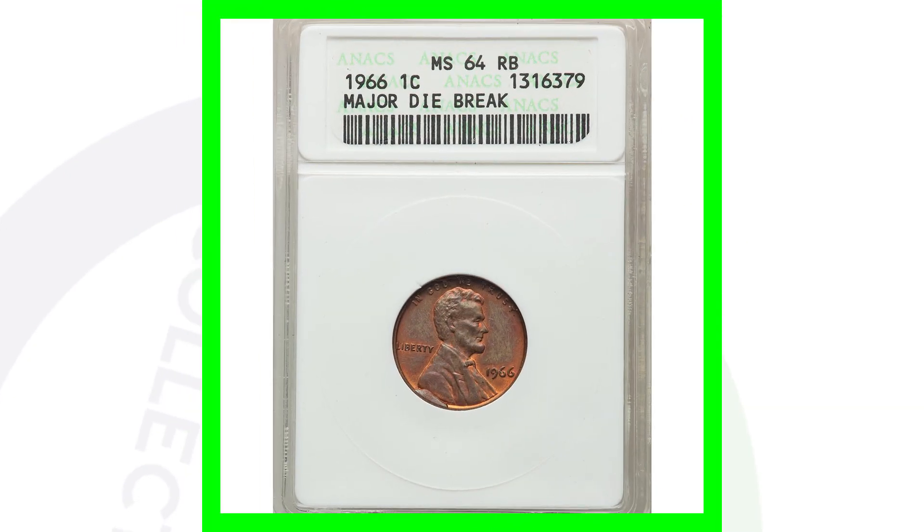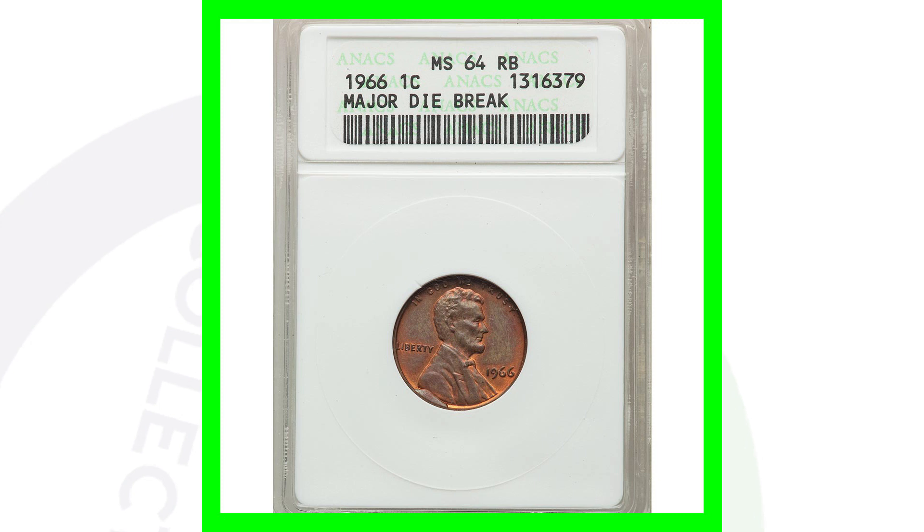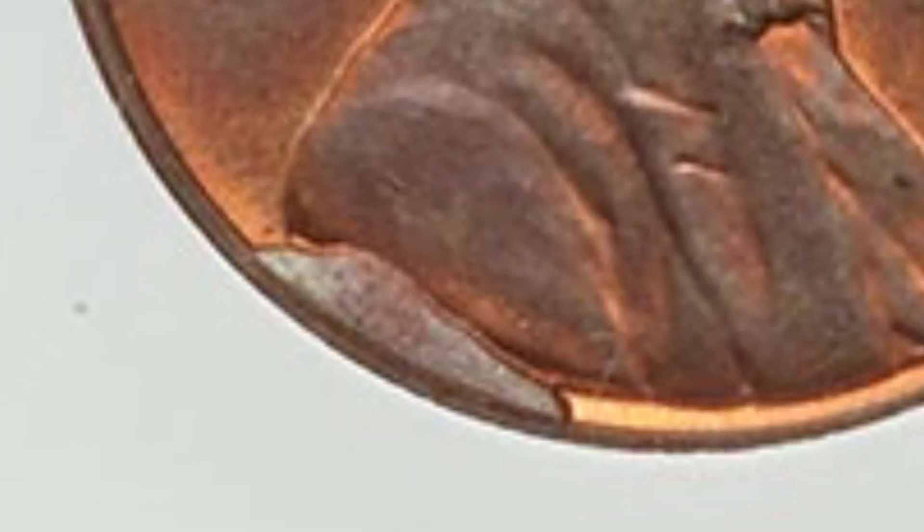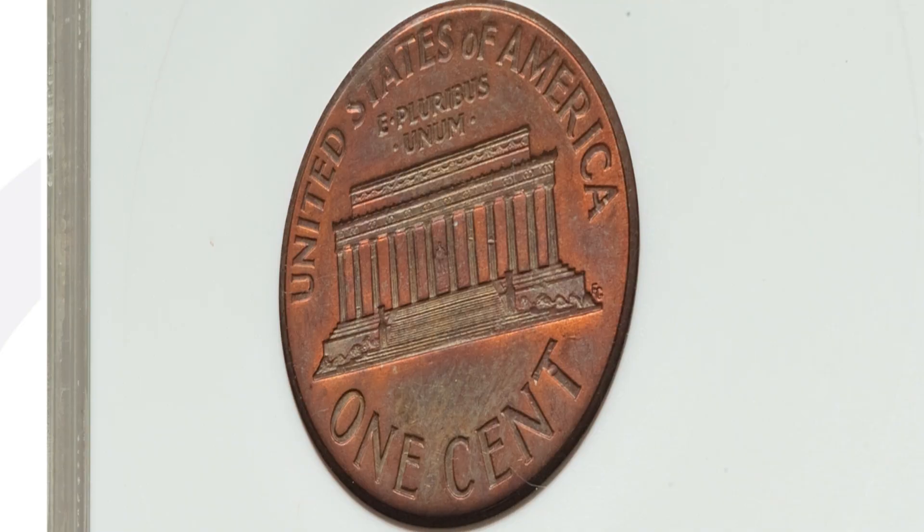Here is a 1966 Lincoln cent. This coin has a die break — you'll see that extra metal there, also referred to as a cud, on the rim of the coin. This penny ended up selling for around $95 at auction, graded by ANACS at a Mint State 64 red brown.